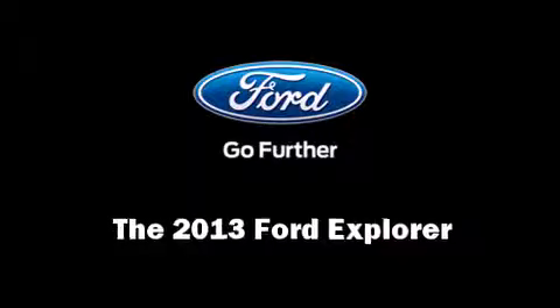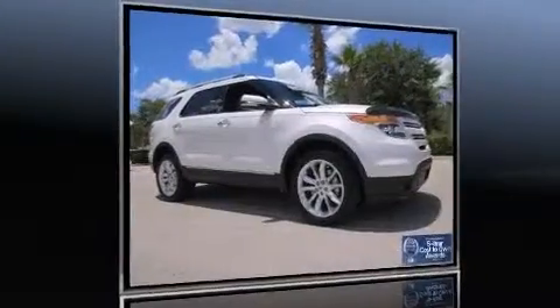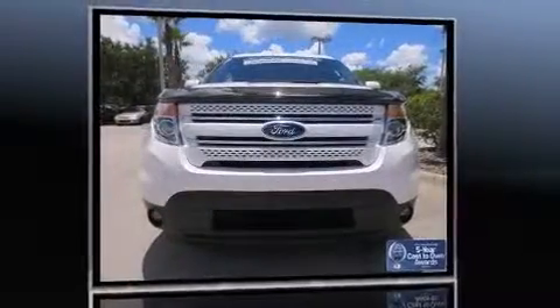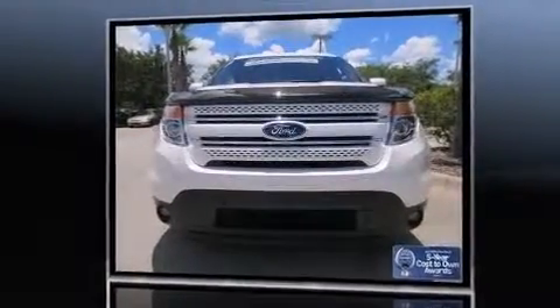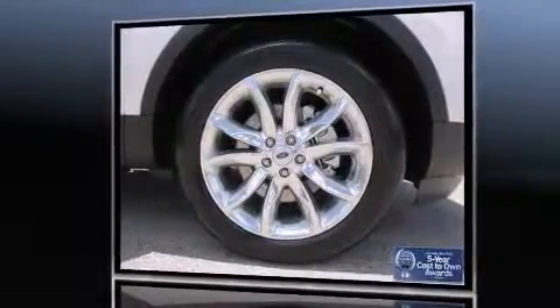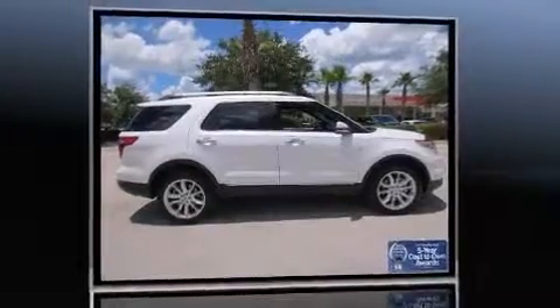You're going to love the 2013 Ford Explorer. It features a front-wheel drive platform, an automatic transmission, and the 2-liter four-cylinder engine. Turbocharger technology provides forced air induction, enhancing performance while preserving fuel economy.